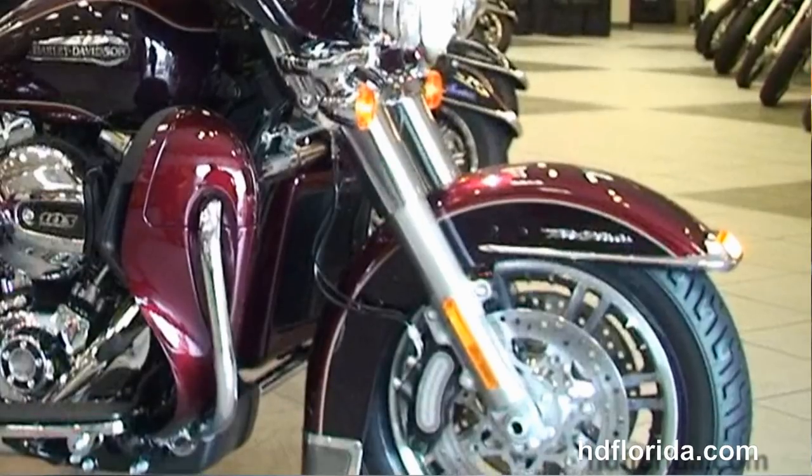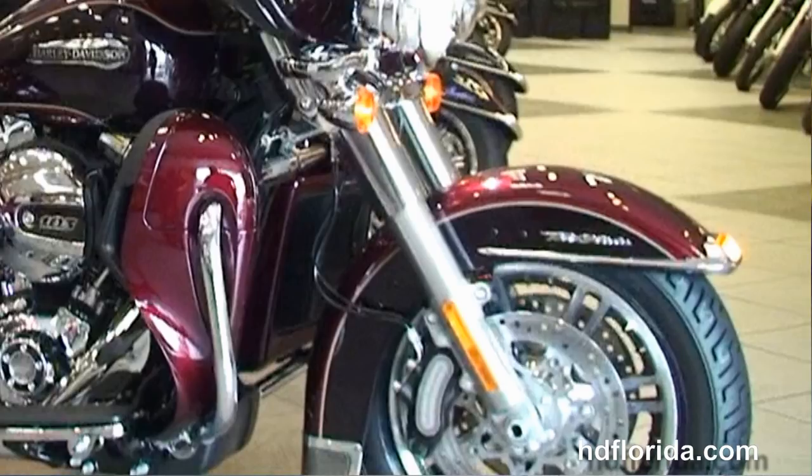The Tri-Glide starts out front with the lengthened and raked out new 49mm front forks. We've got the six piston Brembo calipers.